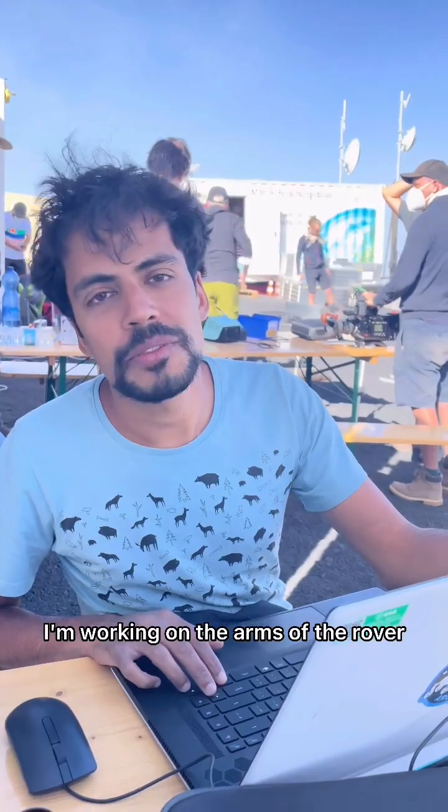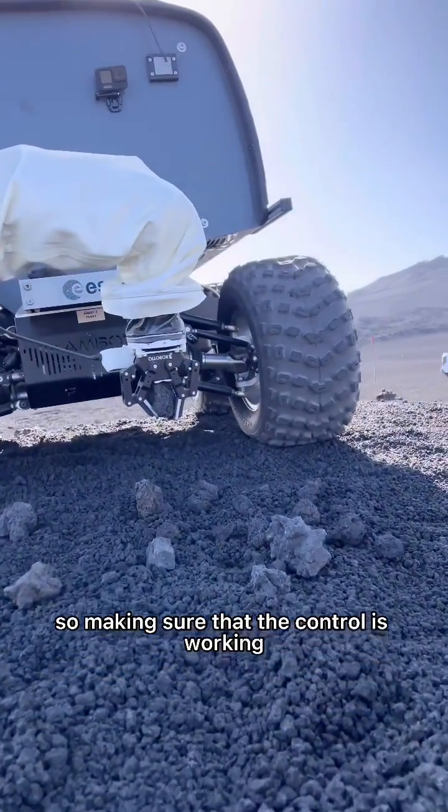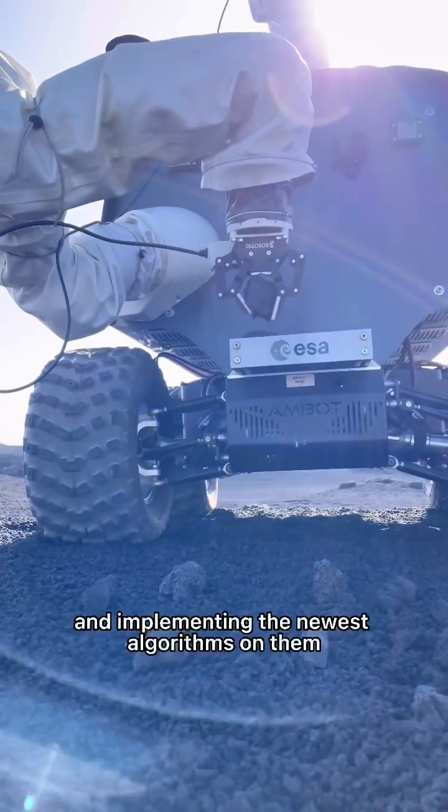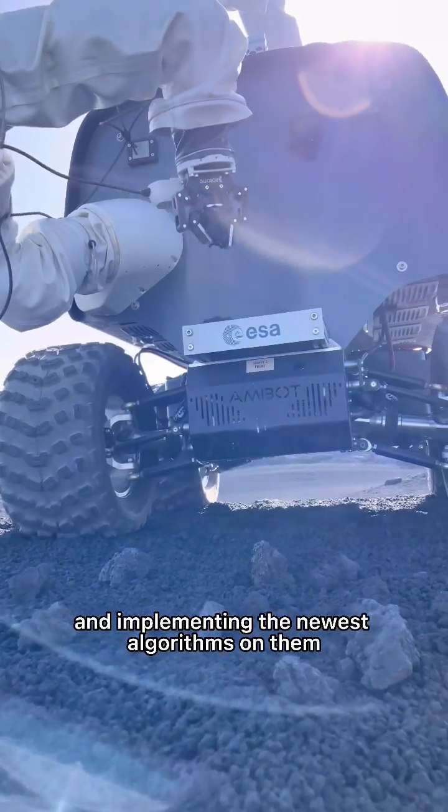I'm working on the arms of the robot, so making sure that the control is working, making sure it's reliable, and implementing the newest algorithms on them.